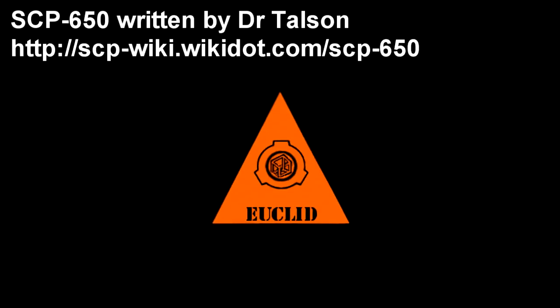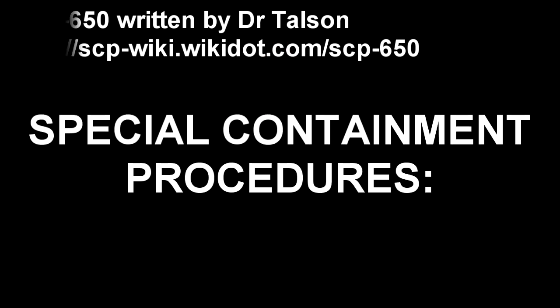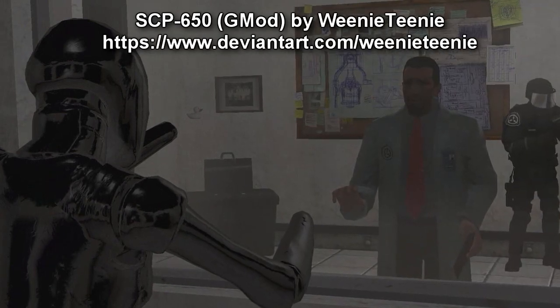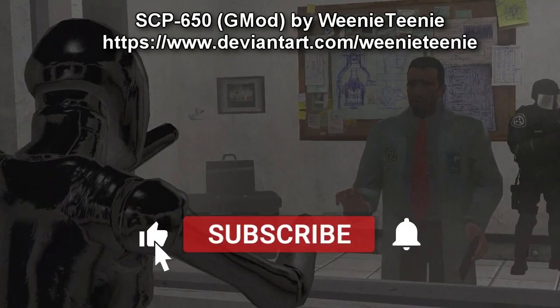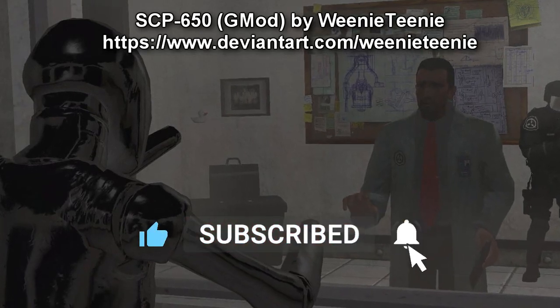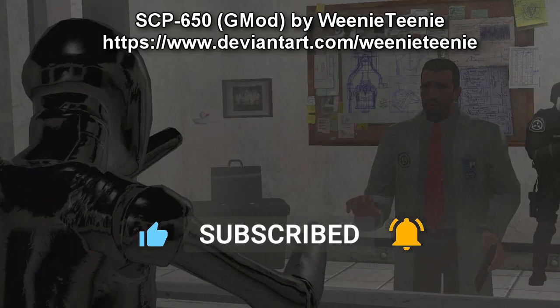SCP-650. Item Number: SCP-650. Object Class: Euclid. Special Containment Procedures: SCP-650 is to be stored in a lockable room at least 4m x 4m, with comfortable lighting.